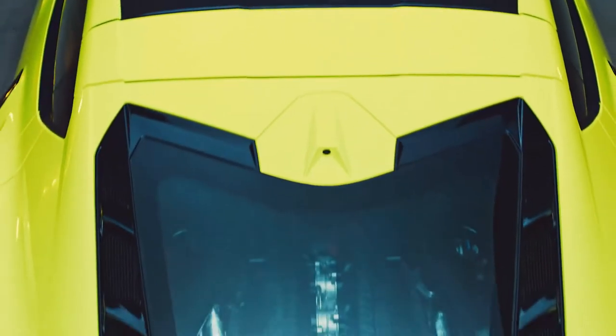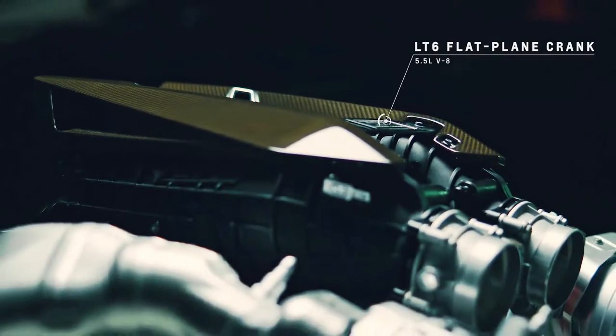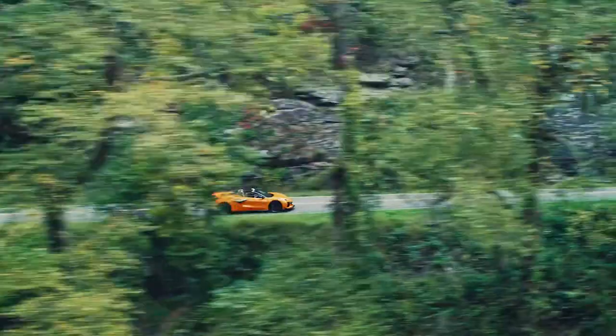The Z06 and its optional Z07 performance package go beyond looks, as there are functional differences between it and the Stingray. We parked Motor Trend's long-term C8 Corvette next to a new Z06 during a Chevy event at the Motoring Club in Marina del Rey, California, to get a live look at how the two cars compare.